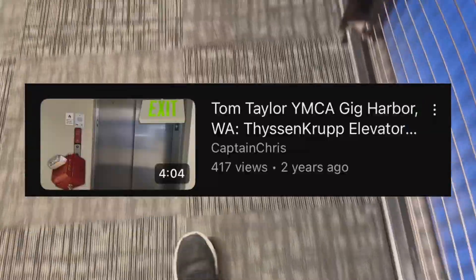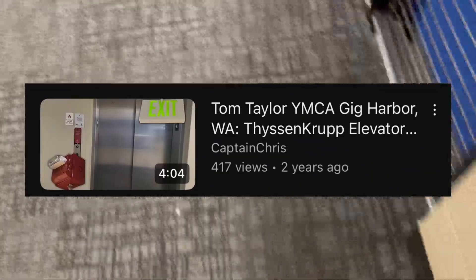All right, so it's kind of busy here, but you guys probably remember like two years ago I did a video on fire alarms and the fire alarm system in like an elevator area at the Geek Harbor YMCA. Well, it's been a major update — the system was replaced.